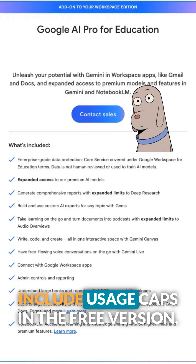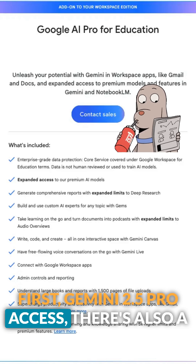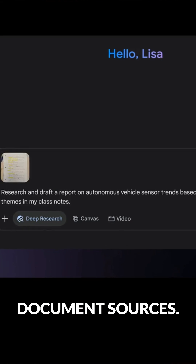There are two tools that include usage caps in the free version. First, Gemini 2.5 Pro Access. There's also a cap on Deep Research, that tool that creates multi-page cited reports based on web and document sources.